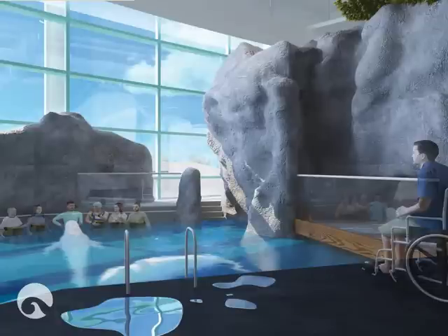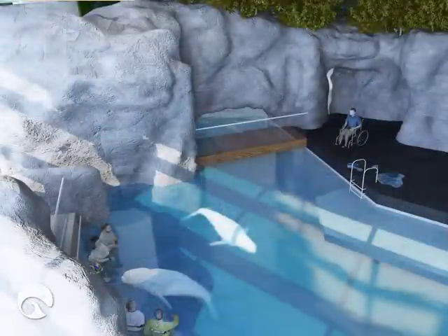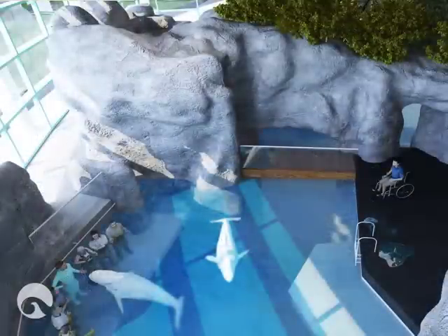One of our newest habitats is the Granger Beluga Encounter Pool, which will enable small groups of guests guided by trainers to wade into the water and make important and life-changing connections with these gentle giants.